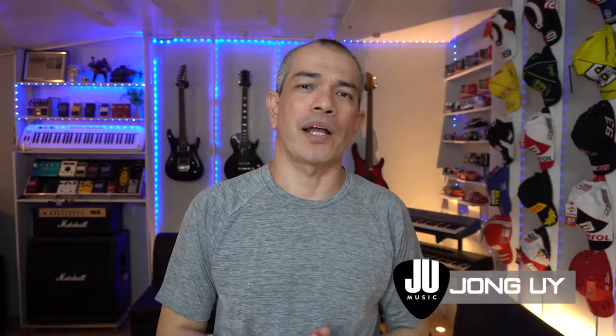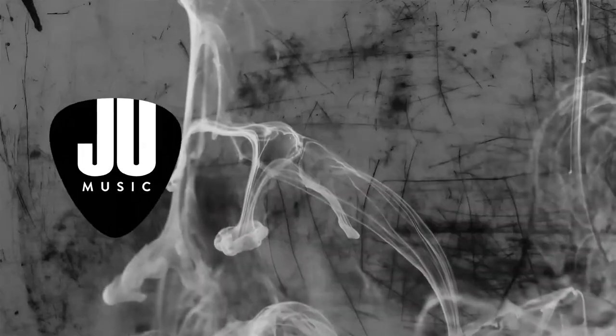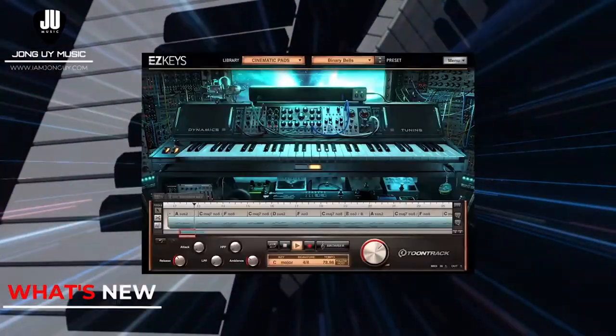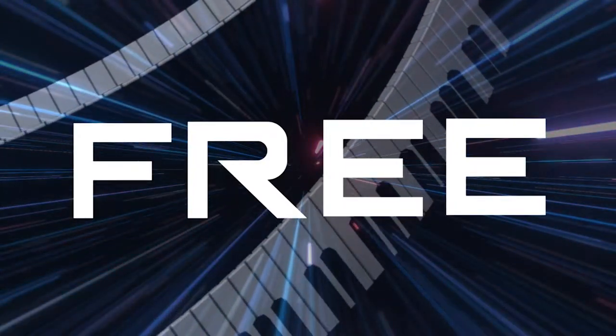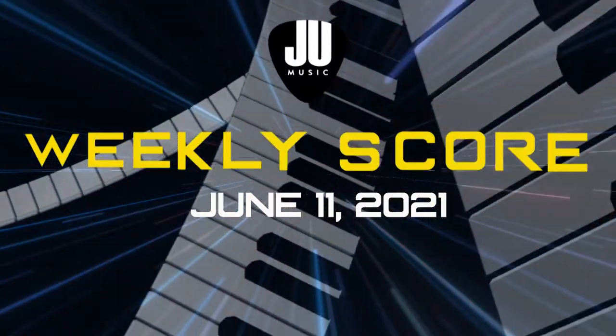Hey everyone, John Wayne Wright here and welcome back to The Weekly Score. This is your weekly updates on the latest deals for plugins and virtual instruments. So let's check out what's there to score this week. For this weekly score, we have What's New, Deals of the Week, What's Free, all that and more. Starting off with What's New,